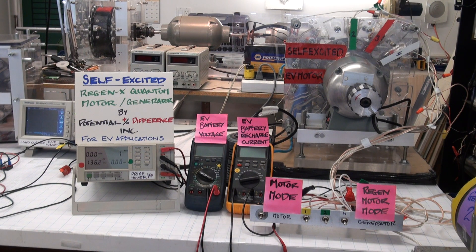The RegenX Quantum Motor Coil performs work in accelerating the system, but it doesn't require any externally supplied input power to the motor coil. The power required for the motor coil is supplied by the RegenX Coil, and the RegenX Generator Coil and RegenX Quantum Motor Coil are integrated together.